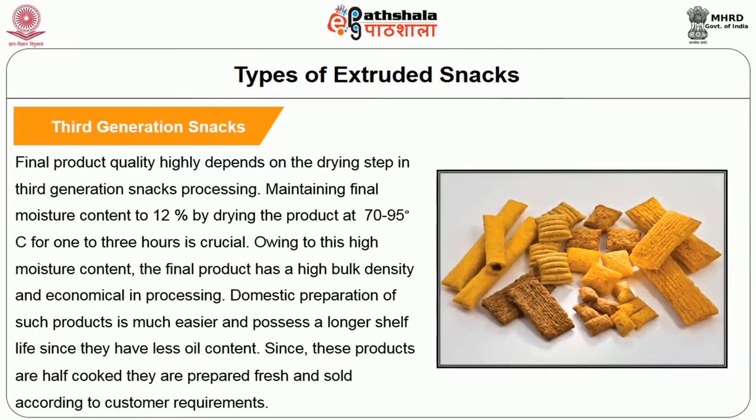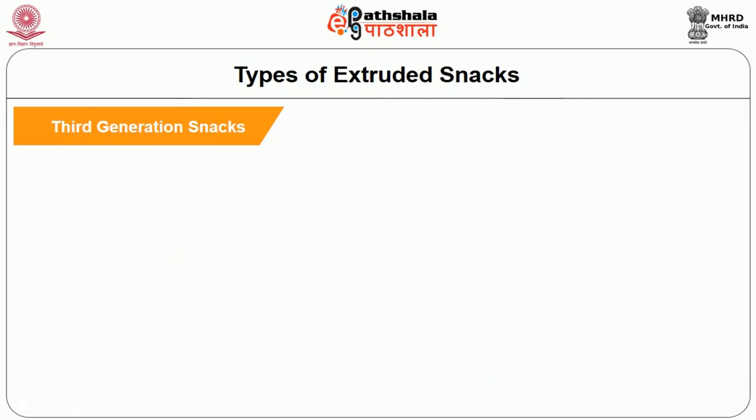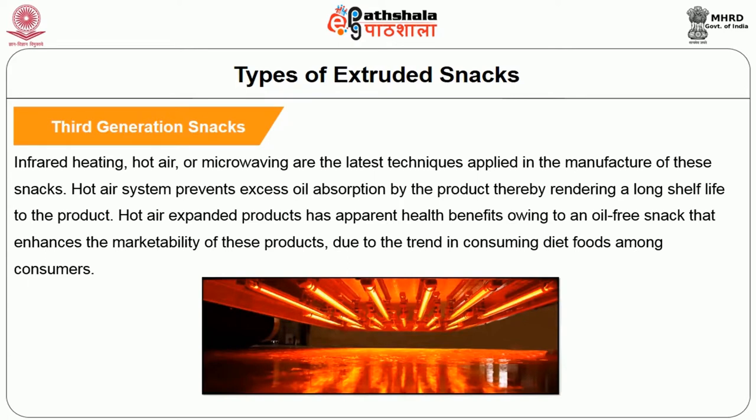Final product quality highly depends on the drying step in third generation snack processing. Maintaining the final moisture content to 12% by drying at 70 to 95 degrees Celsius for 1 to 3 hours is crucial. Due to this high moisture content, the final product has a good bulk density and is economical to process. Domestic preparation is much easier, and these products possess a longer shelf life with less oil content. Since these products are half-cooked, they are prepared fresh and sold according to customer requirements. Infrared heating, hot air, or microwaving are the latest techniques applied in their manufacture. Hot air systems prevent excess oil absorption, rendering a long shelf life. Hot air expanded products have apparent health benefits as an oil-free snack, enhancing marketability due to the trend of consuming diet foods.